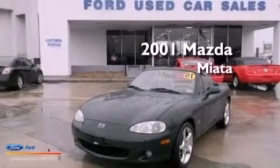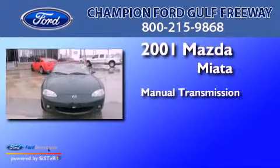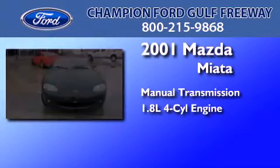This is a 2001 Mazda Miata. This convertible has a manual transmission and an inline four-cylinder engine.